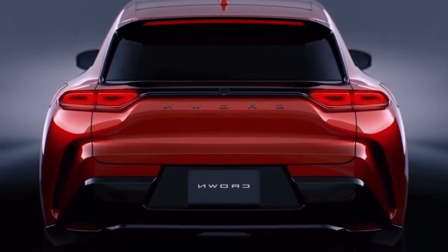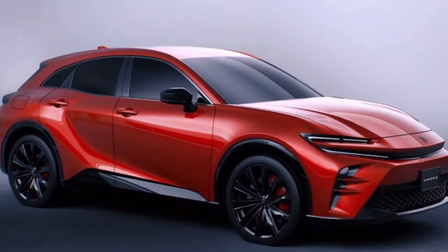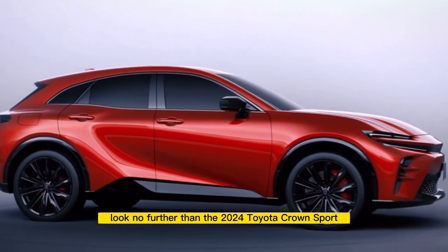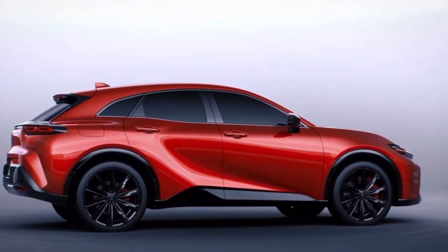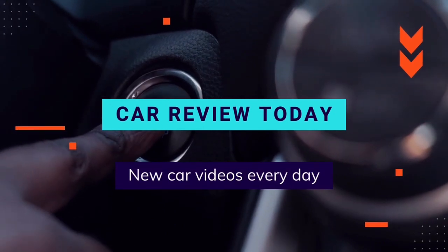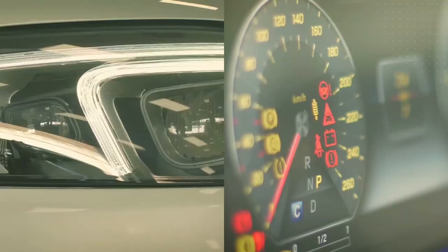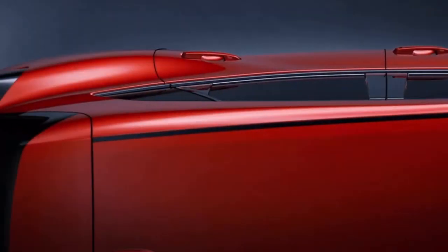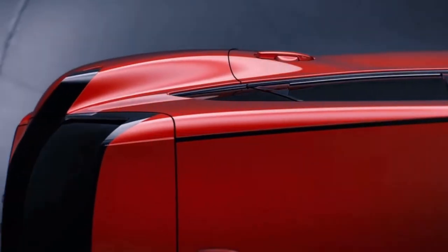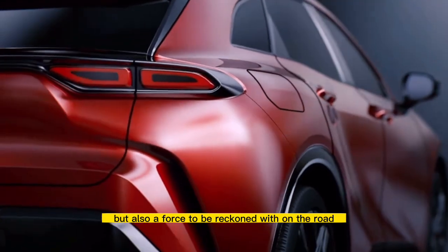Do you crave speed and power? Do you want to feel the wind rushing through your hair as you take on the road ahead? Look no further than the 2024 Toyota Crown Sport. With a sleek, sporty design, the Crown Sport is not only a visual showstopper but also a force to be reckoned with on the road.